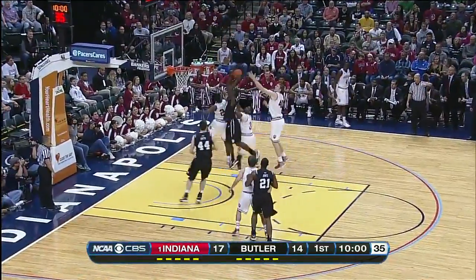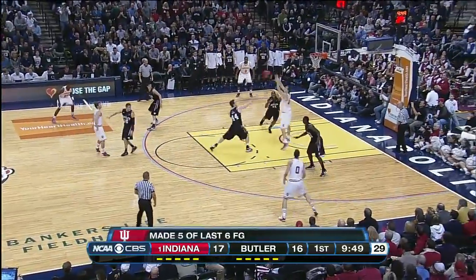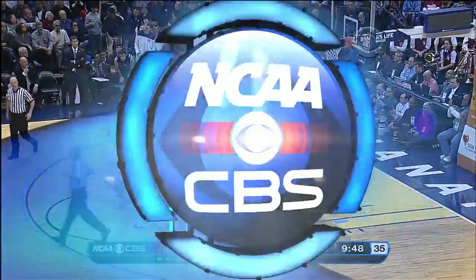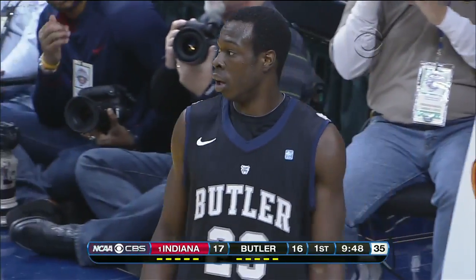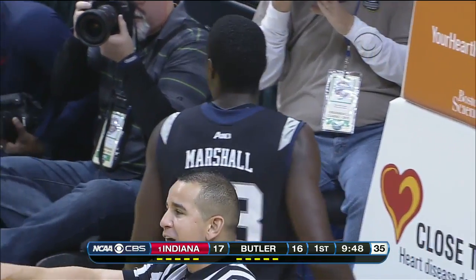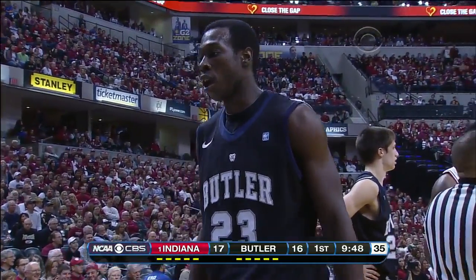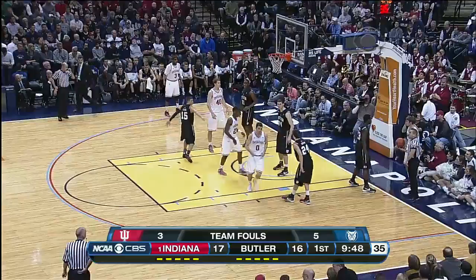Clark finding some space. Offensive rebound and a putback stick by Marshall — this Butler club is so scrappy. Zeller rolling to the cup and a foul called underneath on the Bulldogs. We've talked about Indiana getting to the offensive glass, but Marshall doing a nice job using his lower body and hands to get the advantage on that missed shot. Brad Stevens saying that of all his underclassmen, Kyle Marshall may have the biggest ceiling — the junior out of Dayton, Florida, averaging better than 12 points per game.